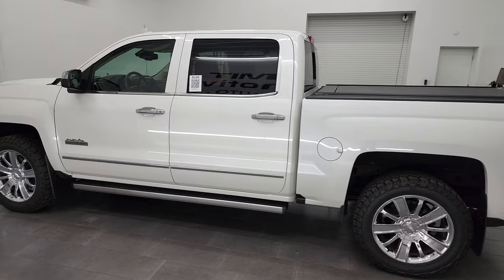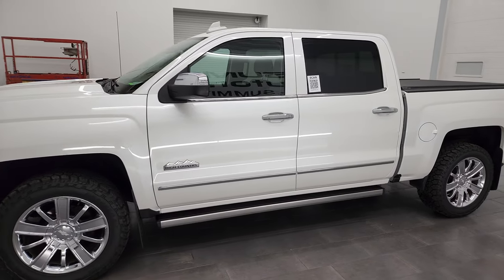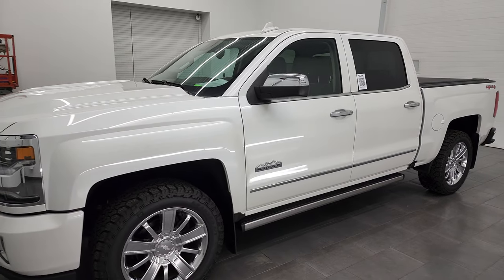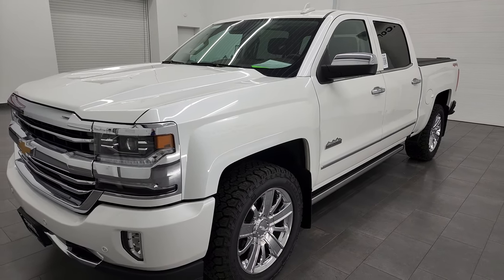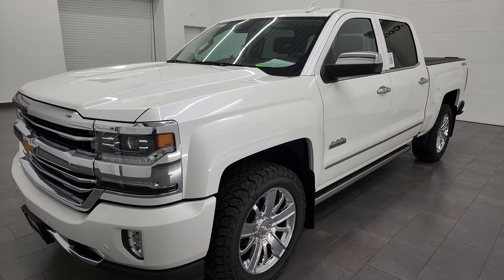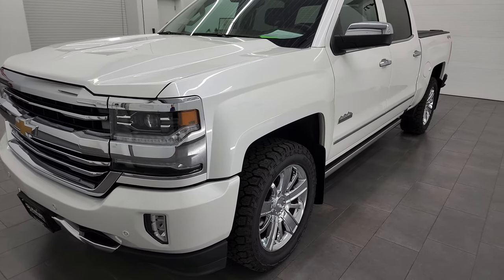This 2017 Chevy Silverado has the 6.2 liter V8 gas engine. This truck has been fully safetied and inspected by our service shop, has a fresh oil and filter change, all the fluids have been checked and topped off, and this truck is 100% ready to go.